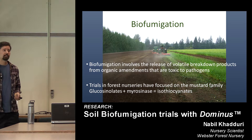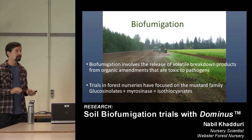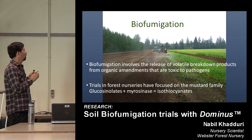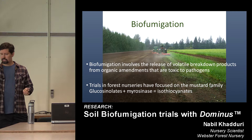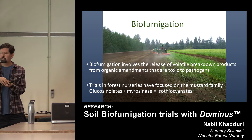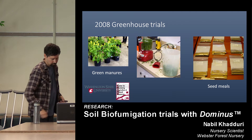Biofumigation — textbook definition: it's the release of volatile breakdown products from organic amendments that are toxic to pathogens. This can be plants like the sorghum family, like Sudan grass, or rye grass that have a biofumigation effect. What's been studied the most lately is the brassica or mustard family. The brassica family has what are called glucosinolates — they're a secondary plant metabolite and a natural herbivore defense. When a plant is crushed or macerated, these glucosinolates are released, and an enzyme called myrosinase then breaks them down and converts them into isothiocyanate.